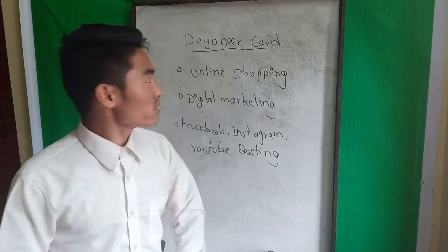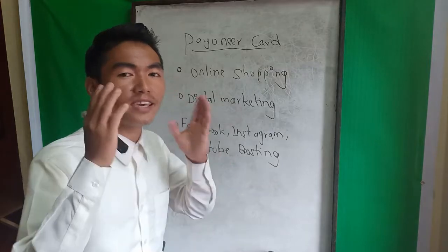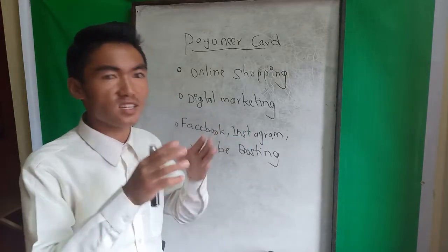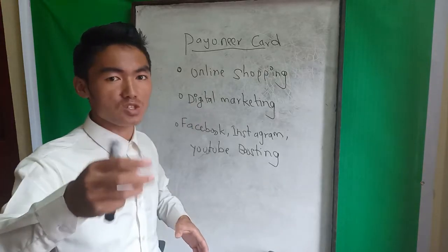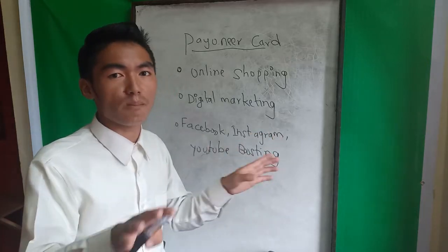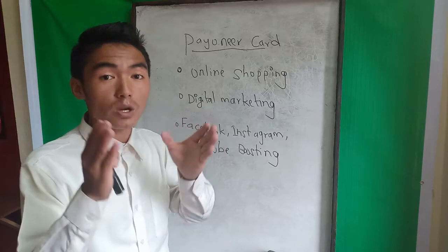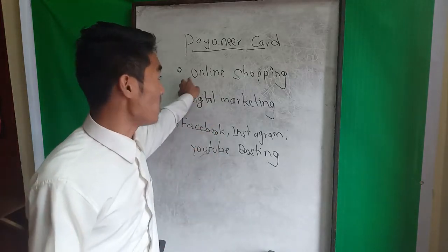I am sharing how to make a Payoneer card. If you want to make a Payoneer card, you can see it on the board. Payoneer card is an international payment gateway system. PayPal is also a payment gateway. You can use free-cost training to get a Payoneer card and use it for online shopping.